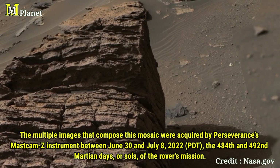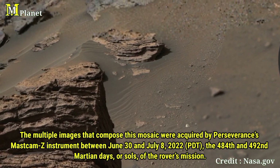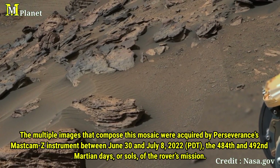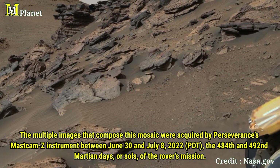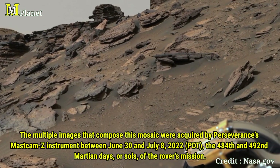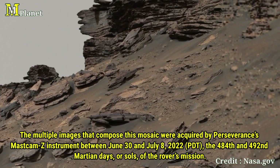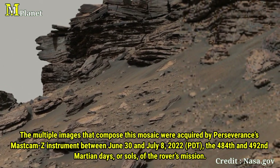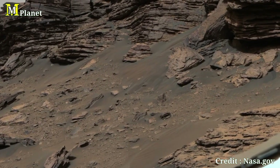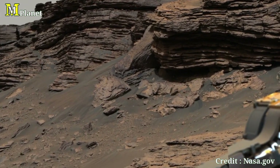This image you're looking at isn't just a single snapshot — it's actually a mosaic composed of multiple images taken by the rover's Mastcam-Z instrument. These images were captured between June 30 and July 8, 2022, on the 484th and 492nd Martian day of the Perseverance mission. The colors have been processed to highlight contrast, giving us a clear view of Mars' surface.